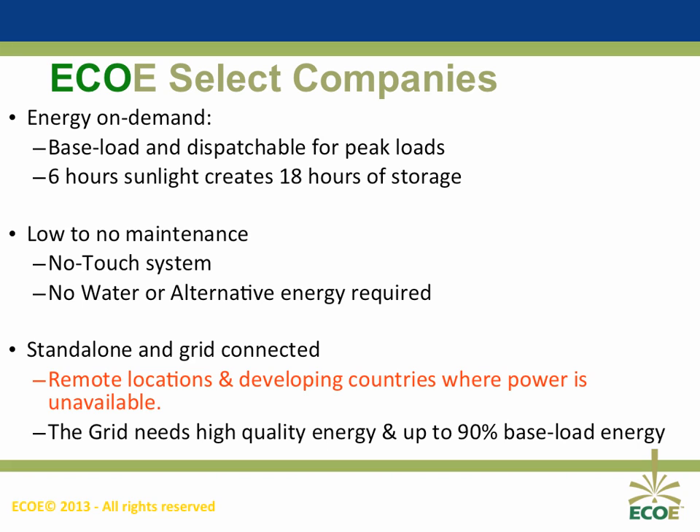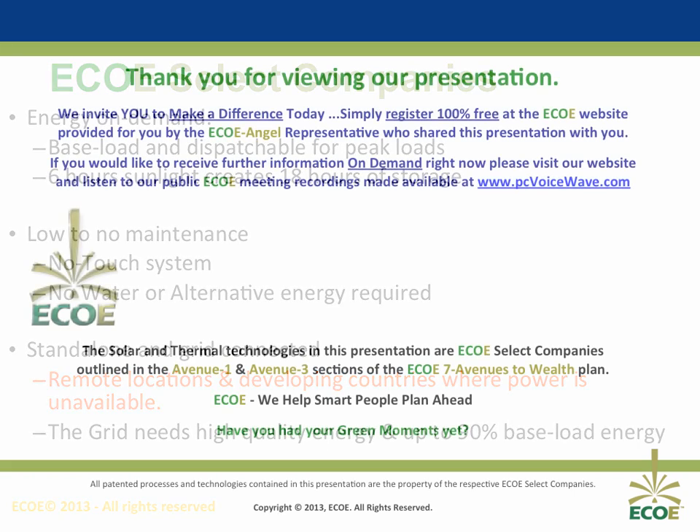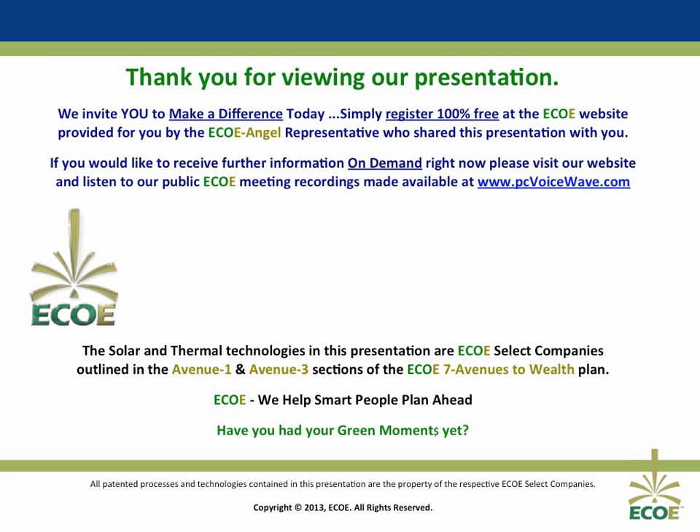Thank you for viewing this presentation. On the next slide, there's a link to learn more about our technologies and get to know who's behind this and what the drivers were to develop our breakthrough technologies. If you have an interest in sharing our technologies and being a part of making a real difference in the world, please register at the website provided to you by your ECOE angel representative, or contact them directly, and they will assist you with the further information you desire. Thank you.